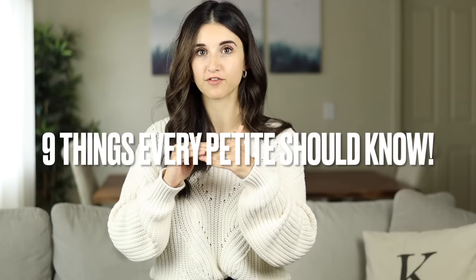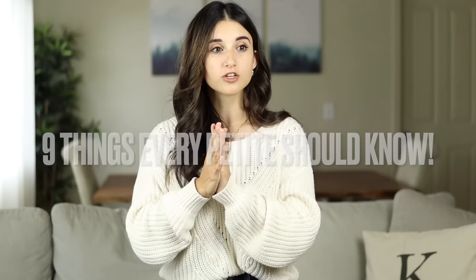Hi guys, welcome back to my channel. Today's video I'm sharing nine different petite hacks that I feel like every petite woman should definitely know. I've shared some of these tips before, some I haven't, but these nine tips are ones that every petite should definitely know and use when dressing yourself or purchasing clothing. I'm five foot zero, so styling myself and purchasing clothing is definitely a struggle.